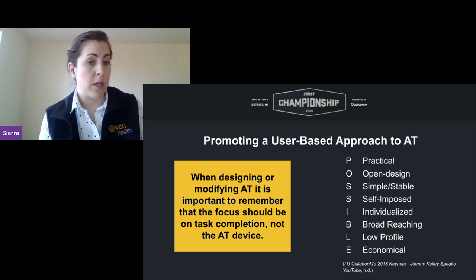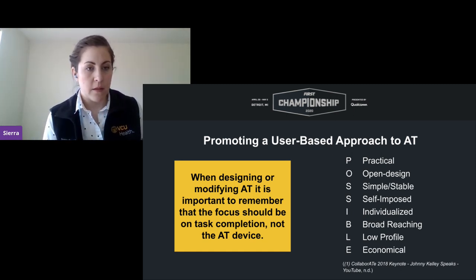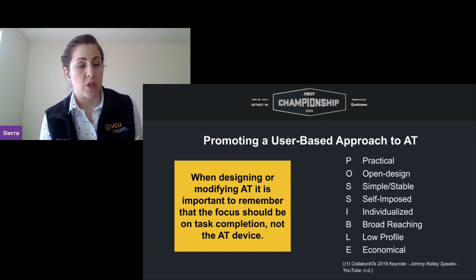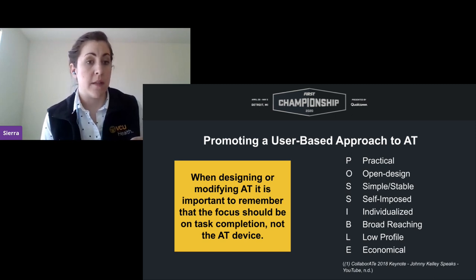There might be situations where you need a specific device for a specific task, like the supported employment programs at Versability, but ideally the AT device can be used across multiple contexts. L stands for low profile: the focus should be on task completion, not the AT device itself, so the device really needs to blend in with the environment.